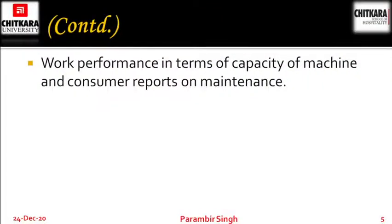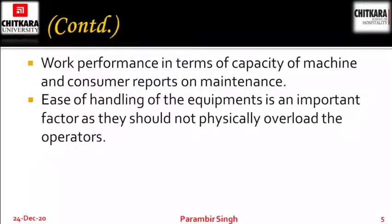Work performance in terms of capacity of machine and consumer reports on maintenance. Various kinds of maintenance required for the equipment we have to keep in mind, as well as how much work the machine can do in one stretch. Ease of handling of the equipment is an important factor as they should not physically overload the operators. The machines should be easy to handle. Easy in maintenance.